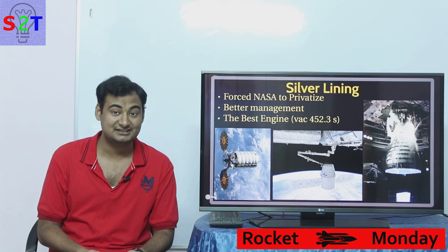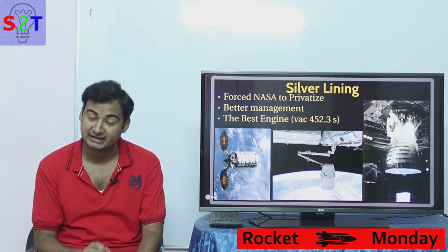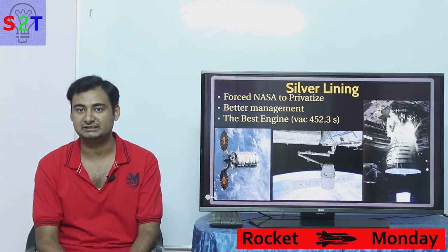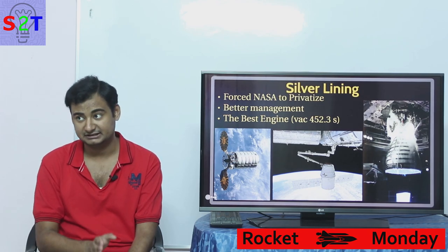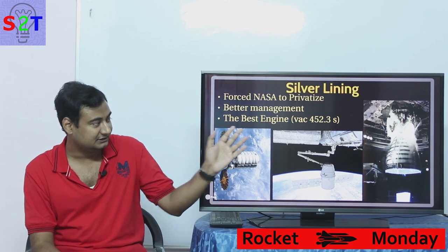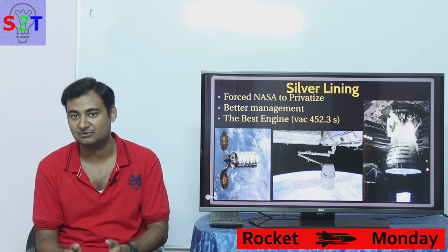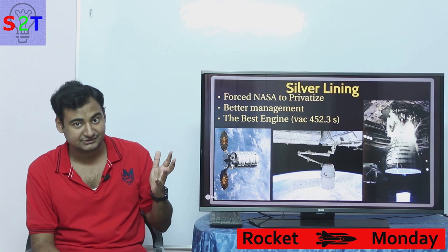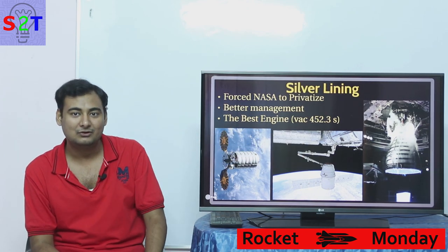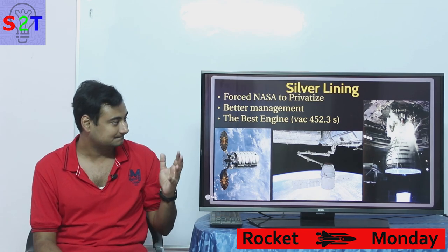The program also forced NASA to do much better safety management. The SLS system is being built from day one for safety — the launch abort system has been thoroughly tested and they're confident they can save astronauts even if an SRB blows up. The second silver lining is the RS-25 engine itself — a phenomenally awesome engine. Even Elon Musk's new methane-powered Raptor engine still does not match the specific impulse of these engines, which can achieve up to 452 seconds of specific impulse.